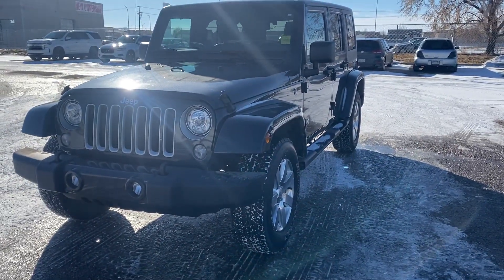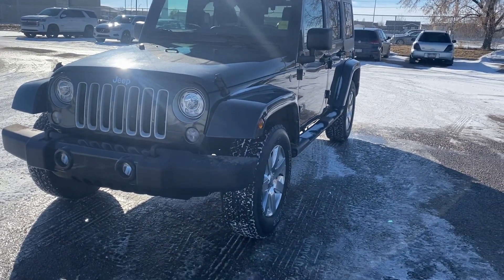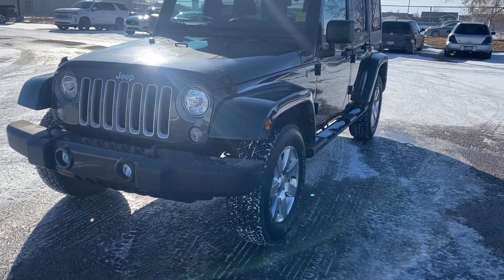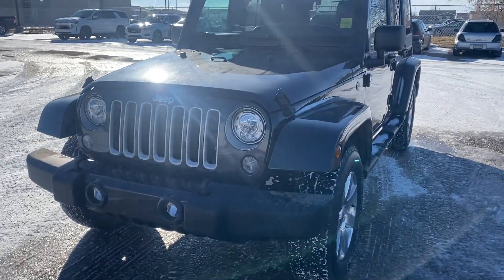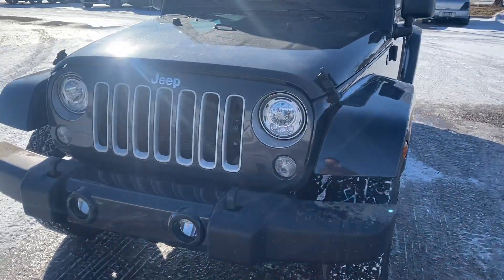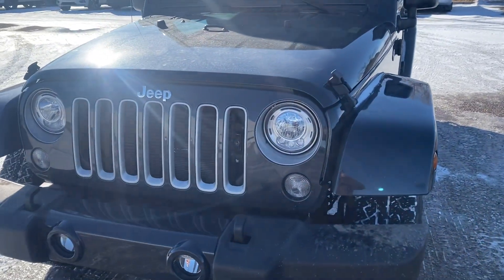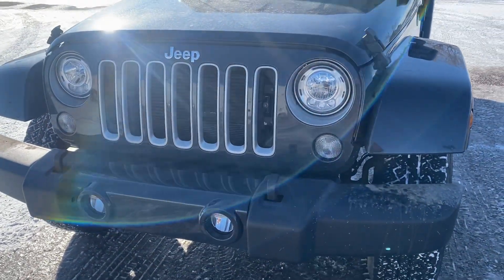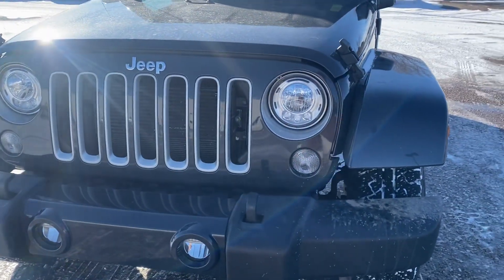Hey guys, Noe here at Straight Line Volkswagen Medicine Hat. I want to show you this 2018 Jeep Wrangler Unlimited. It's a 3.6 liter V6 with 285 horsepower, so it's got a lot of get up and go in this vehicle, as well as a 5-speed automatic transmission.